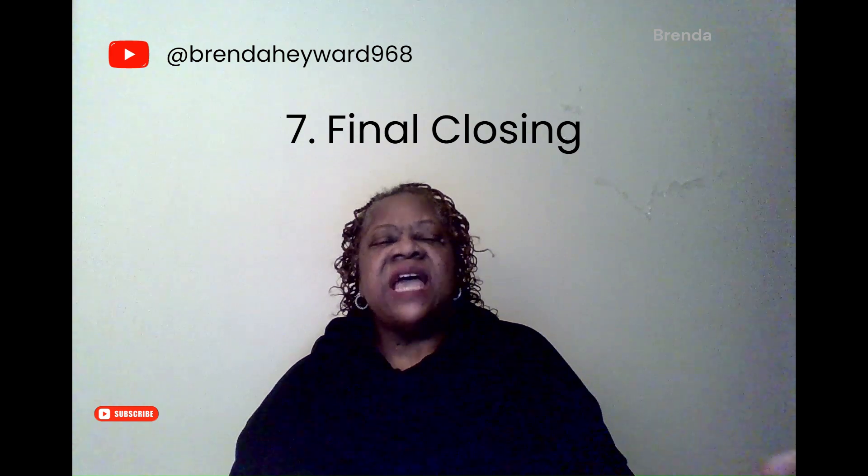Number seven: final closing. Has the title company set an appointment for the final closing of the property you are buying? You still need some other official documents to bring to the meeting. Your driver's license or identification card must be brought to the closing table. A driver's license, passport, or government-issued ID must be brought to prove you are who you say you are and have the legal right to sign the closing paperwork and assume property ownership. Please do not bring an outdated or inaccurate driver's license to closing — it will stop the proceedings in the closing process.